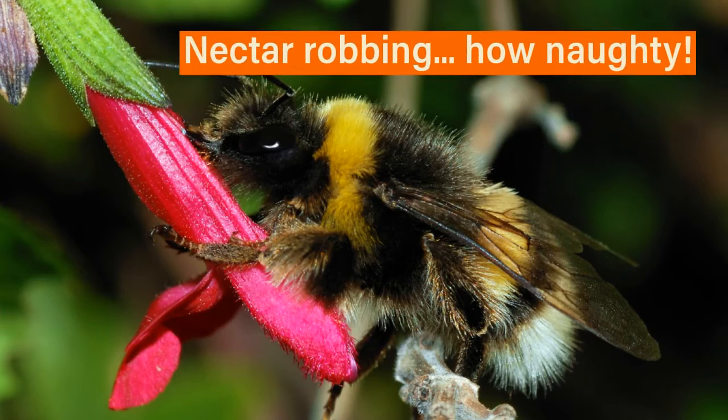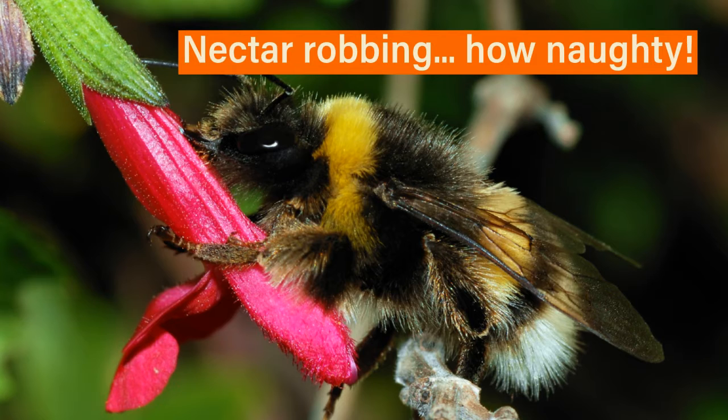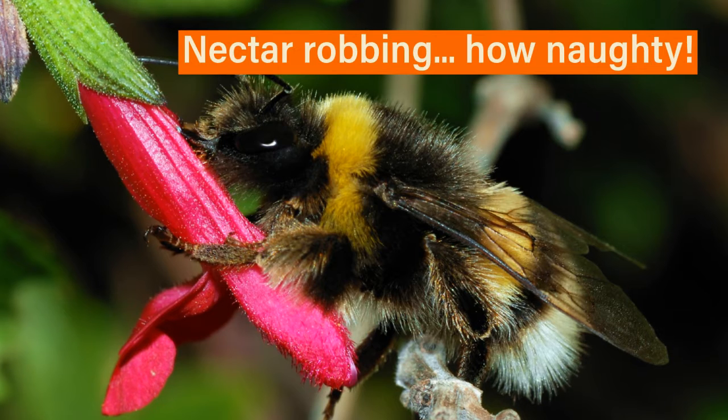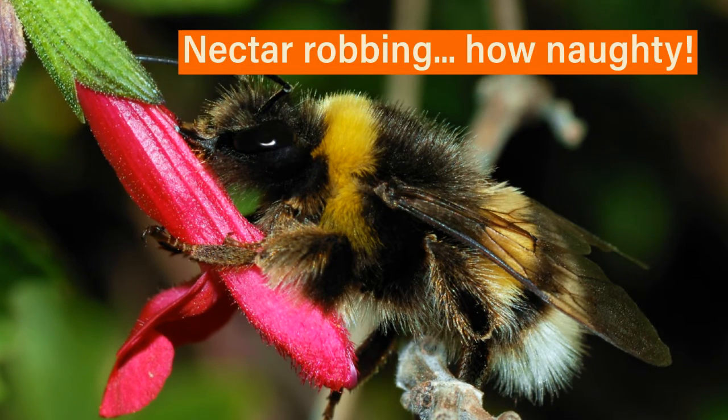This extreme hunger, however, can drive these bumblebees to participate in nectar robbing. This is where some bumblebees cheat by collecting nectar from a plant without entering and pollinating the flower, therefore simply taking the nectar for themselves without using the pollen as they should.